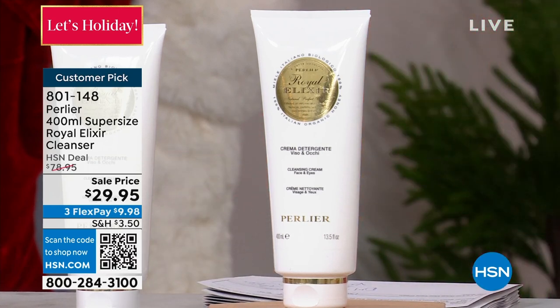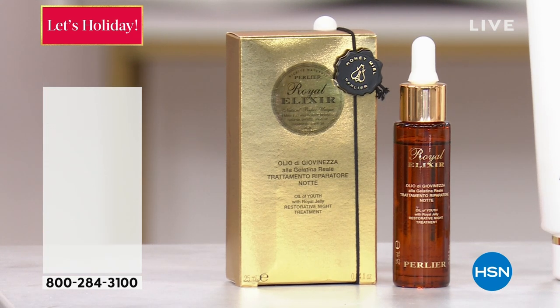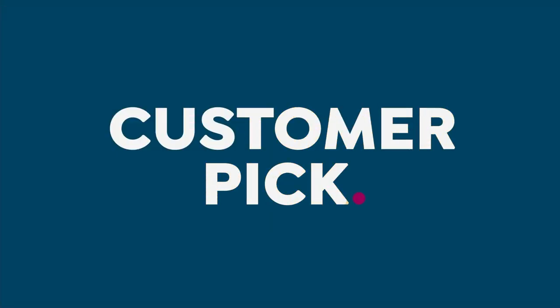The overnight serum is going to be sold out in no time. Congratulations to you. Hopefully we'll be getting that back very soon, but I know it does take a while. Skip will say, Lynn, we can't get this all the time. We don't do royal elixir very often — maybe two or three times a year.